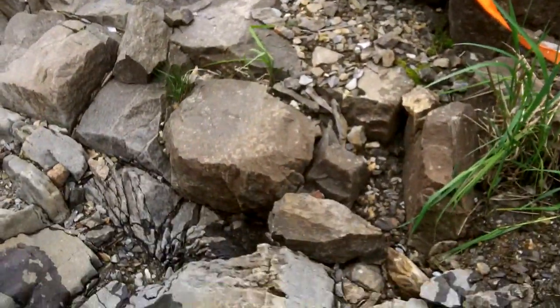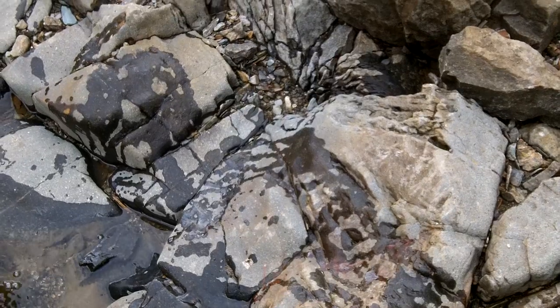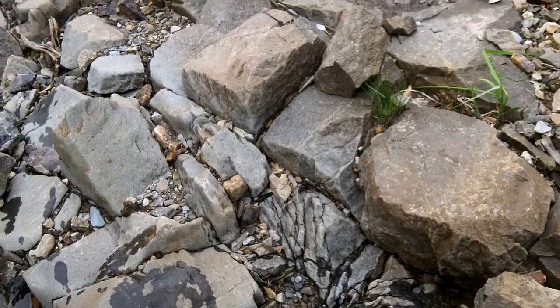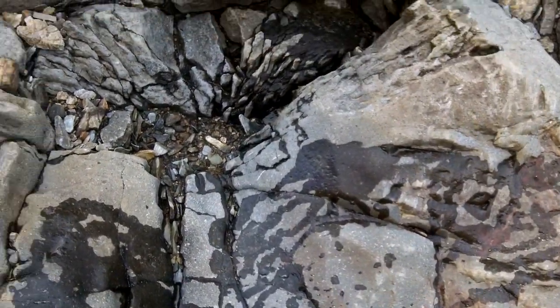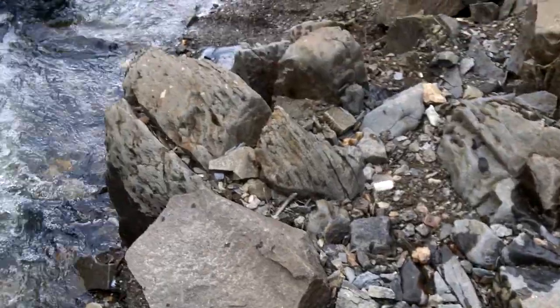So you can take a look at this bedrock here — how smooth and rounded it is. It tells you the creek's just been running across this for thousands of years, the silky waters. Because silky waters in floods just eats it and eats it.